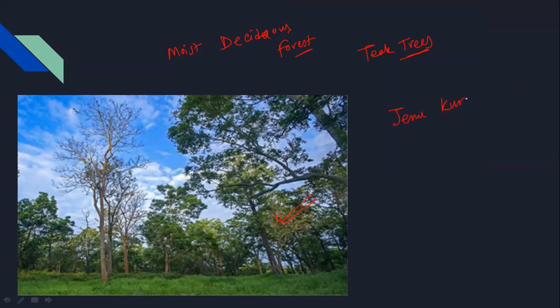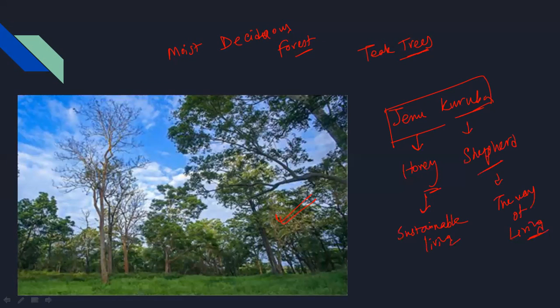This is an indigenous tree. In the historical forest, the Jenu Kuruba tribe lives here — 'Jenu' means honey and 'Kuruba' means shepherd. Honey-gathering and shepherding are their way of living. This particular tribe is intricately linked to and completely dependent on the forest.